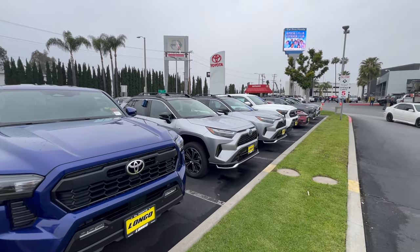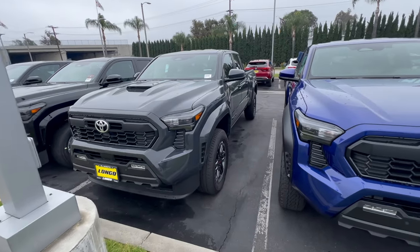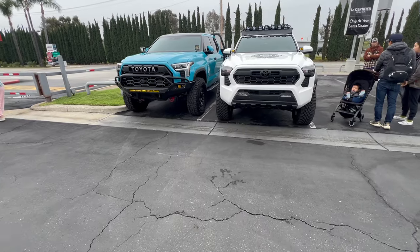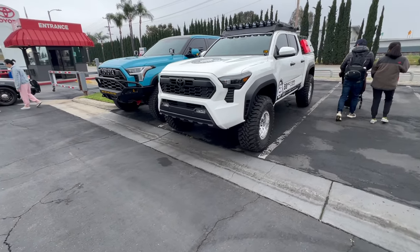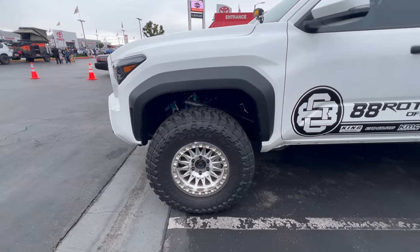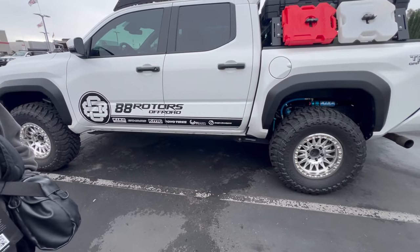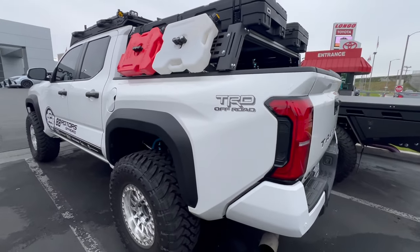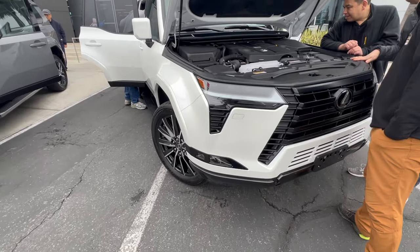They have a lot of Tacomas and Tundras here — checking out the pricing and whether they're TRD Pro or TRD Off-Road. Here's another fixed-up all-new Tacoma — TRD Off-Road spec with bead locks, King suspension, Camburg upper control arms, Camburg rear lower control arms, Toyota tires, a roof rack, and some Roto-Pacs. Oh wow, look at where the spare tire is — that's so cool!